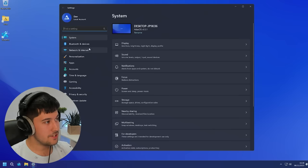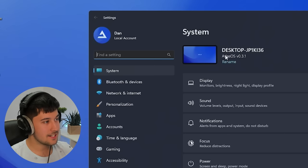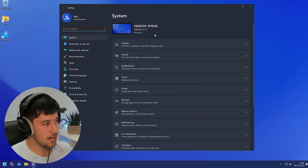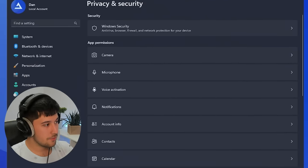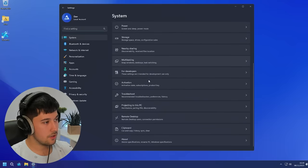If we go into Settings, our local account user profile picture has been changed to an Atlas OS logo. In System, it actually says we're running Atlas OS v0.3.1. We can also rename our desktop through here. Privacy and security, accessibility, gaming — the settings looks fairly unchanged from standard Windows 11.